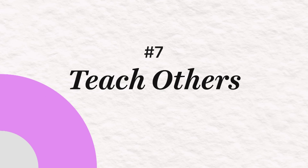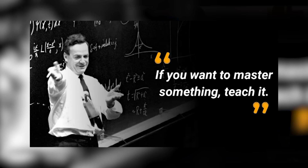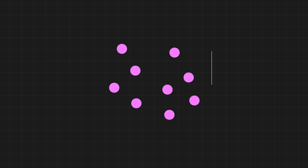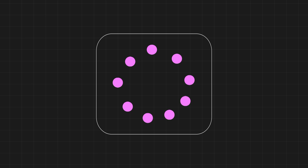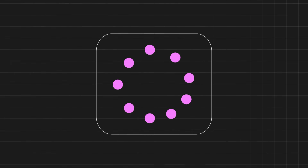Teach others. Richard Feynman famously said that if you have to learn something well, you have to learn to teach it — and that is absolutely spot on. When you're teaching something you have learned to someone else, you are taking everything that you know, rearranging it in a way that makes it easy for the other person to understand, and in that process you yourself understand it better.